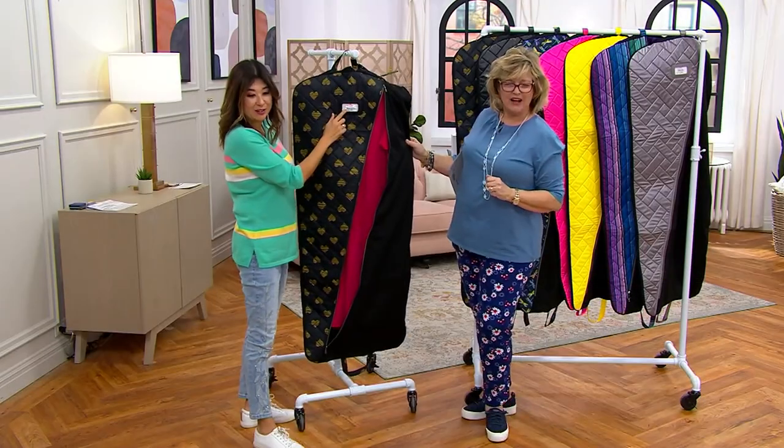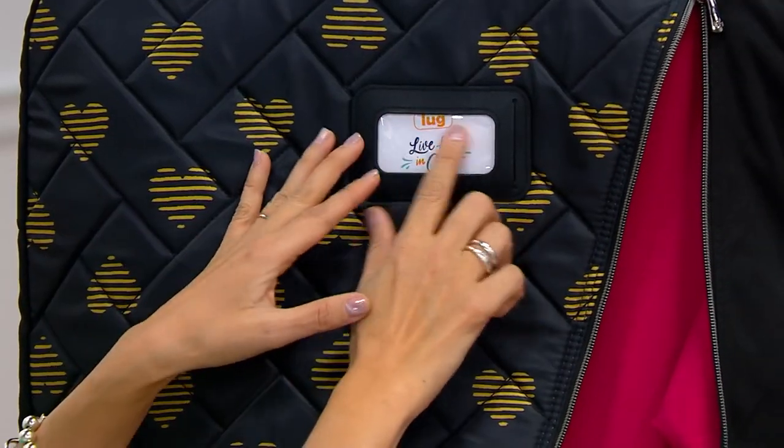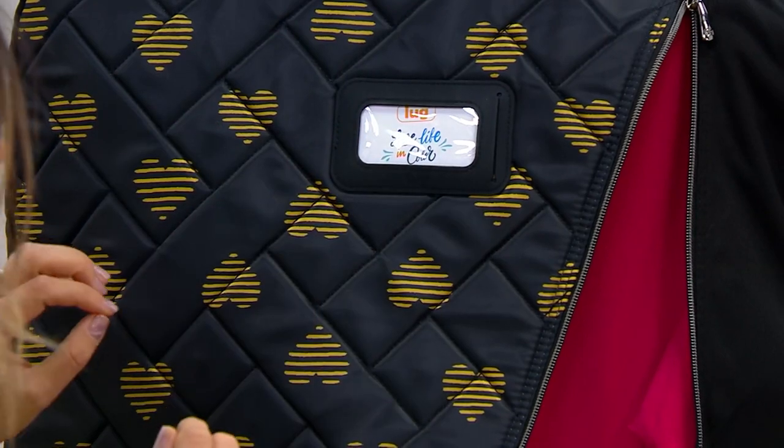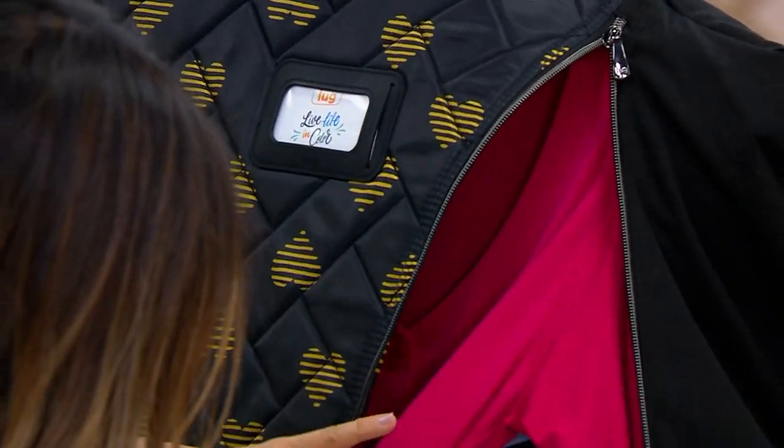There's a little ID window here, so even when you're traveling or arriving at a destination — for a wedding, et cetera — you can personalize it, list what's inside, or if it's in your closet just to remind you of what's packed inside.